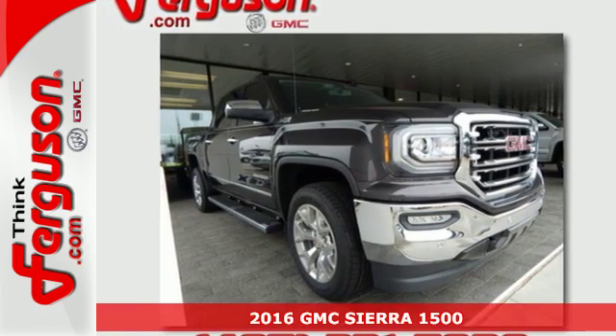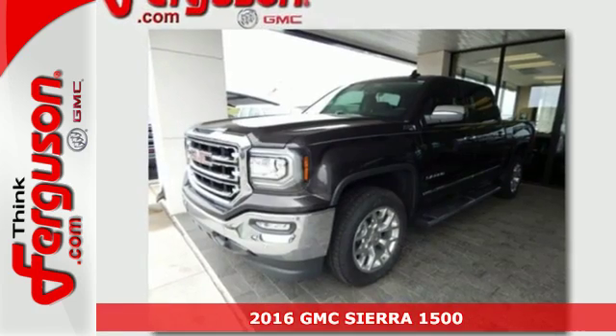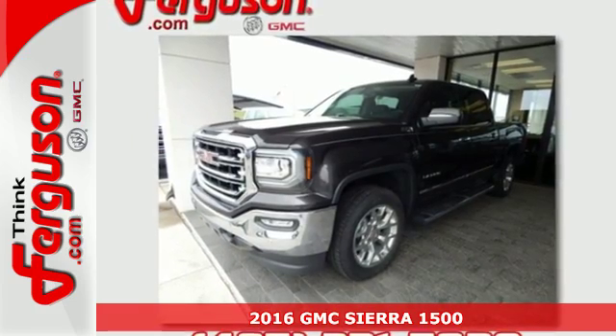Here's a 2016 GMC Sierra 1500. Put the work in and reap the rewards.